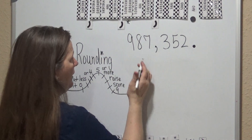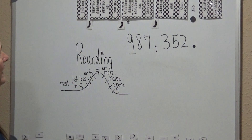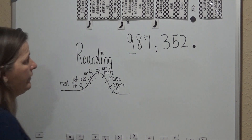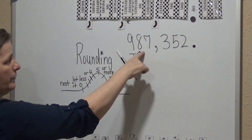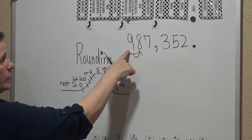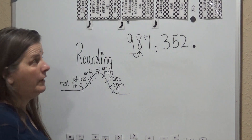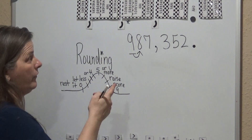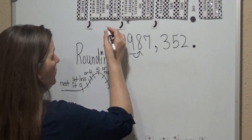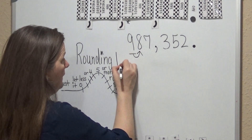Now we're going to move one more place. We're going to round to the hundred-thousands place, so we look to the right. If the number is five or more, we're going to raise the score of this number. So this number is going to go from 9 to 10 — we're going to move the place over, so it becomes 1,000,000.